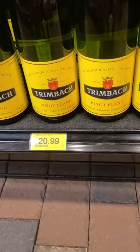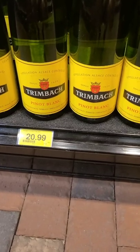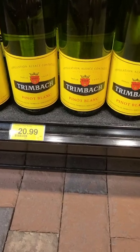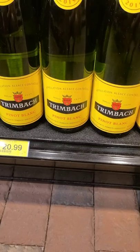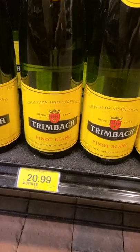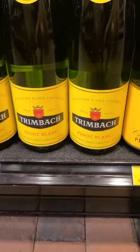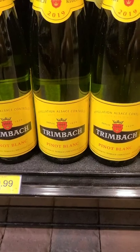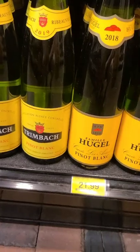Pinot Blancs are such an awesome grape. They're so versatile. The flavor profile is, for me, kind of similar to a Pinot Grigio, just more body, more oomph. Because they're so versatile, you can pair them with such a wide variety of food. They're also super yummy, refreshing, and crisp with tropical fruit notes. Nice and dry — Alsace wines typically will be vinified dry unless otherwise stated on the label, so you're pretty much going to get a fairly dry wine.